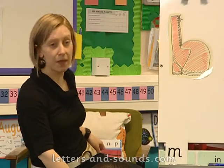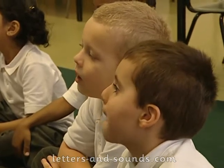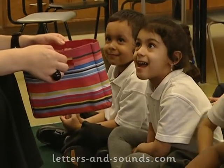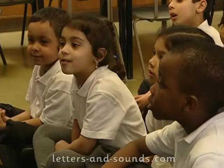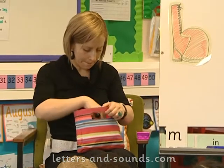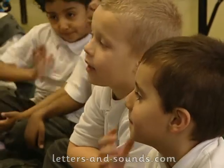I brought some things with me today that begin with the sound b. And here I have a b-b-b [object]. Your turn — b, b, b. Turn to your partner. Fantastic. I've also got a b-b-b [object]. Your turn. Turn to your partner. Beautiful over here. Well done, b, b, b.